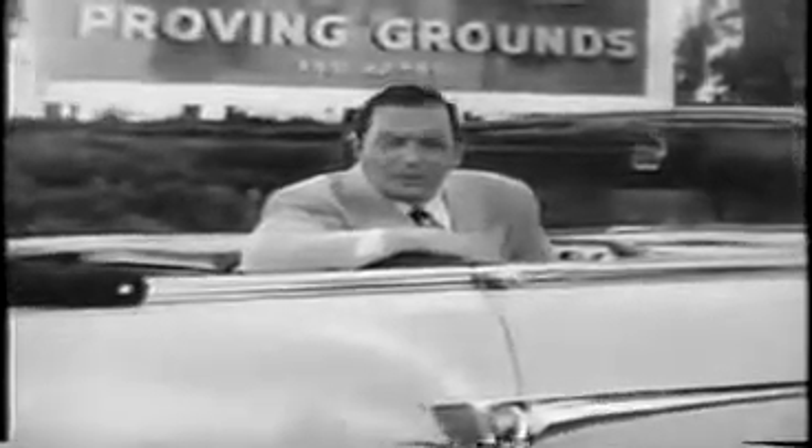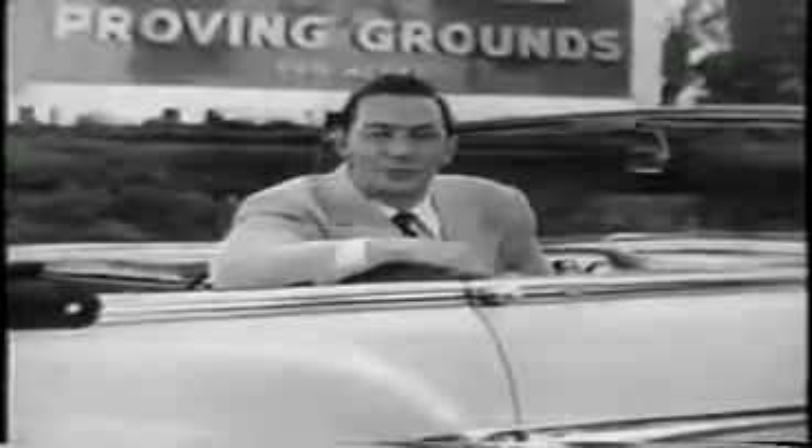You've heard me say the new '53 Packards are engineered to outperform and built to outlast them all. Now I'd like to show you proof.